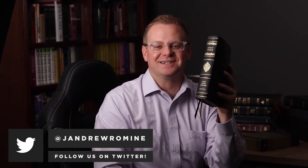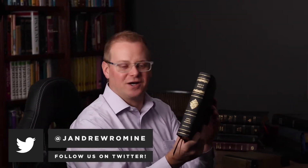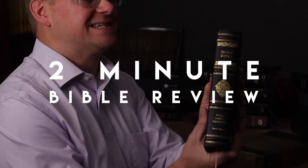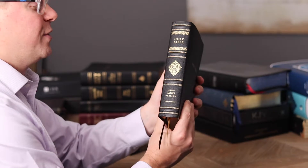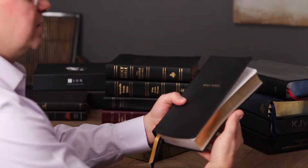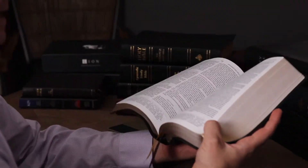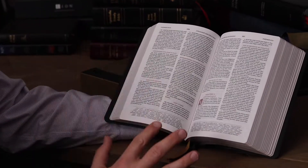The KJV Sovereign Collection by Thomas Nelson. Welcome back to the office. We're going to do another two-minute review on this exceptional Bible, which just came out earlier in 2021. There's also an Imitation Leather Edition that is exceptional. This one's $60 at christianbook.com, and the Imitation Leather's $30. This is a great, great Bible.